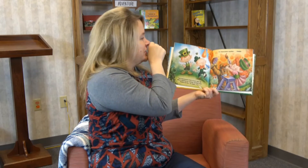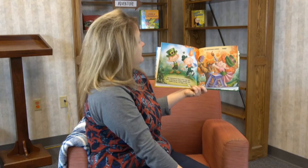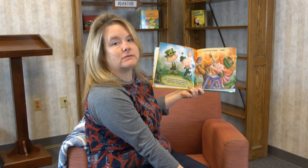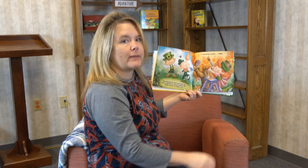Number three! Look at there — she's painting on the trees. Do you think that's what little leprechaun elves do outside? They paint the trees — they might!